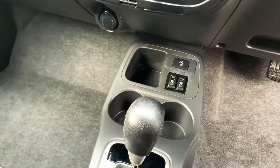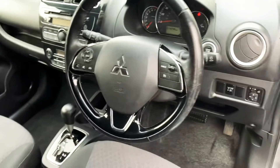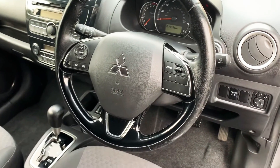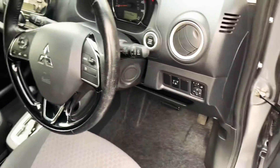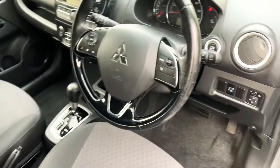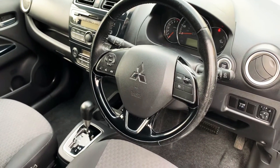Cup holders in the front and storage pockets. This has got cruise control and Bluetooth for your phone. It's just done just over 14,000 miles. If there's any interest in this model, just pop in or give us a call at JT Hughes Mitsubishi in Telford. My name is Joshua, thank you.